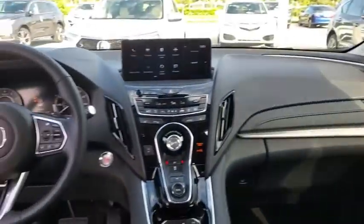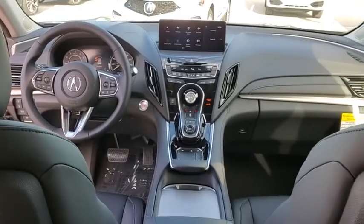Power windows, trip computer, rear window defroster, remote keyless entry, tachometer, brake assist, panic alarm, power moonroof, overhead console.